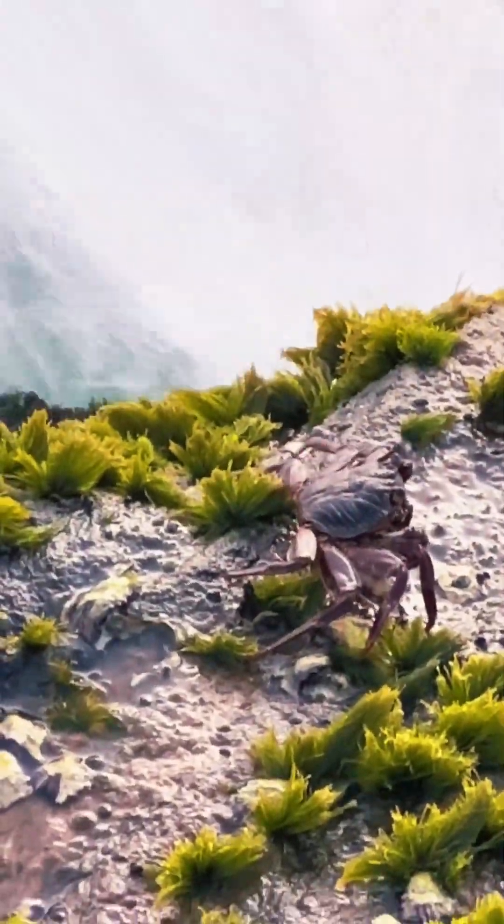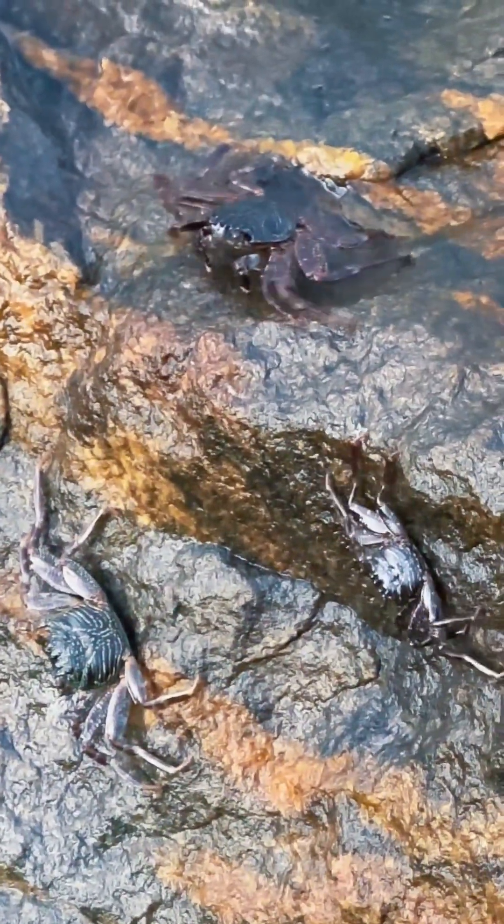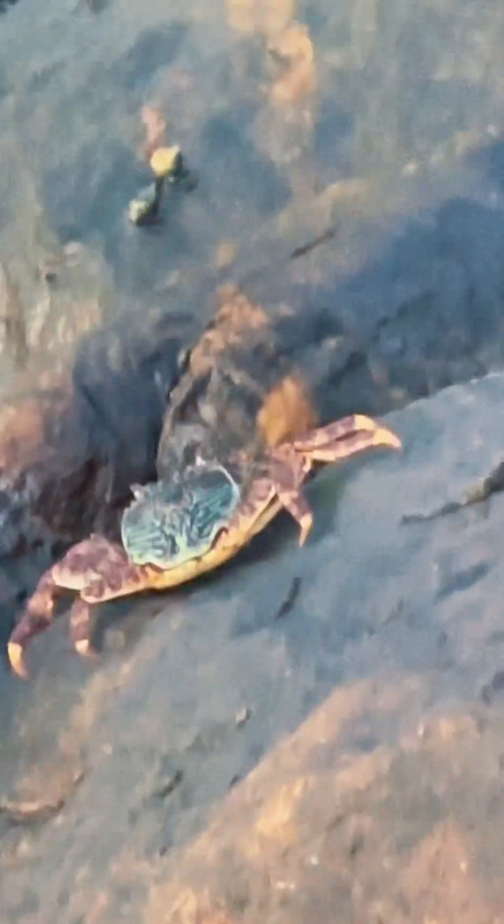Rock crabs are built for life in rough waters. Their flattened bodies allow them to squeeze into tight crevices, hiding from the crashing waves and hungry birds. You'll often spot them camouflaged among the rocks, blending in perfectly with their surroundings.